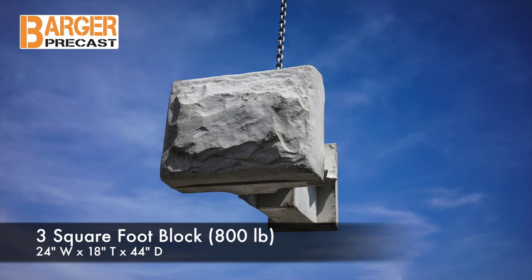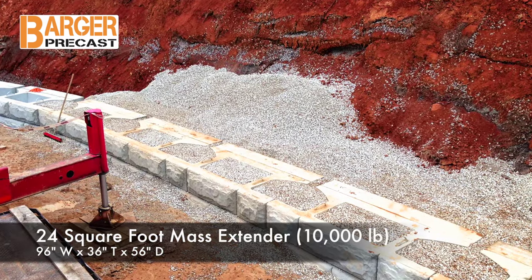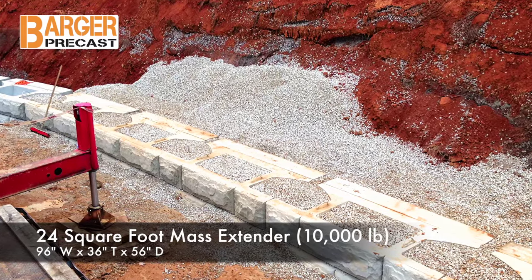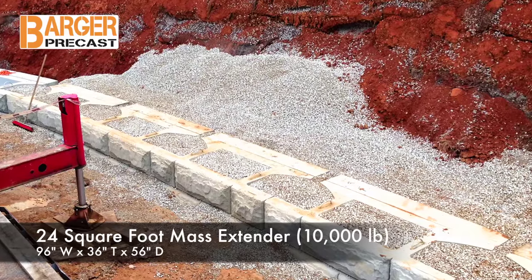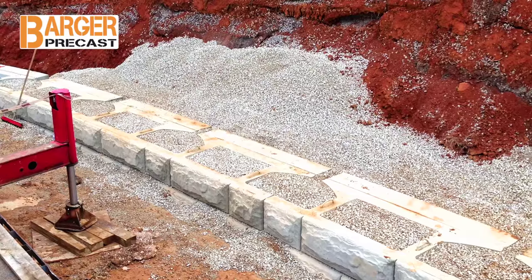The 3 square foot block has dimensions of 24 inches wide by 18 inches tall by 44 inches deep, and weighs approximately 800 pounds. The 4 square foot mass extender block is a specialty block used on the base cores of taller walls to eliminate geogrid. Its dimensions are 96 inches wide by 36 inches tall by 56 inches deep, and it weighs 10,000 pounds.